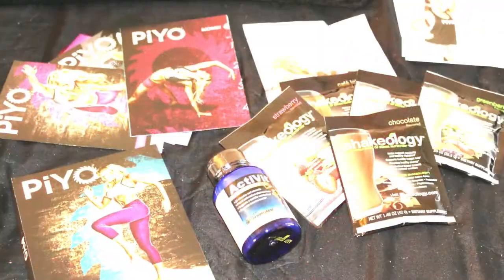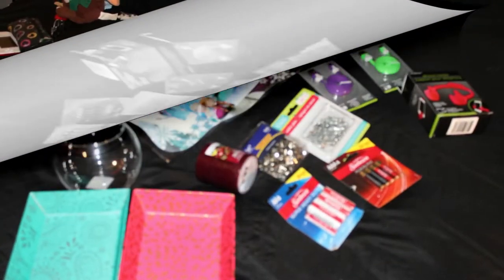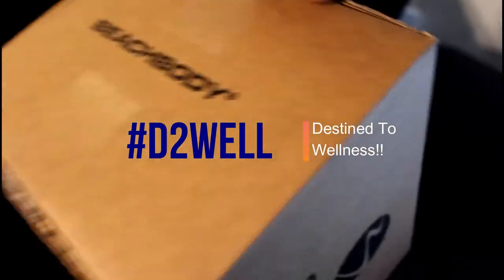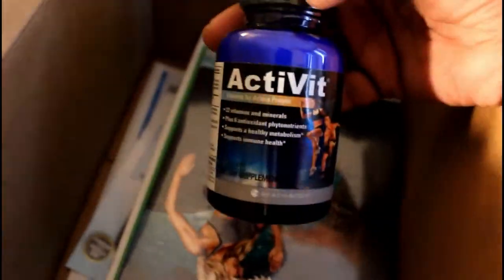What's up everybody? It's your girl Leslie and I am back, yes back once again with another haul. And this is a collective haul this time guys. I was up late and watched the infomercial and was so excited about a workout program. But I logged on to Beachbody and grabbed that program. I'm so excited and I just can't hide it.